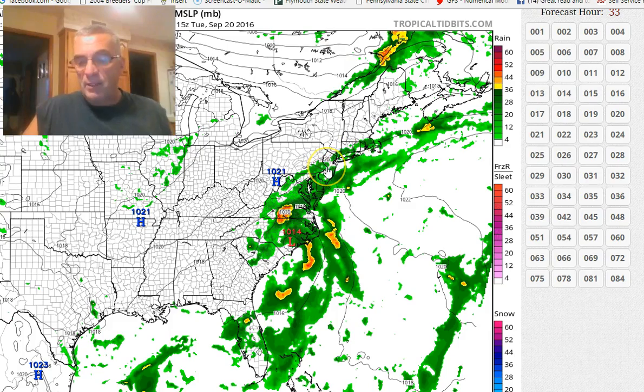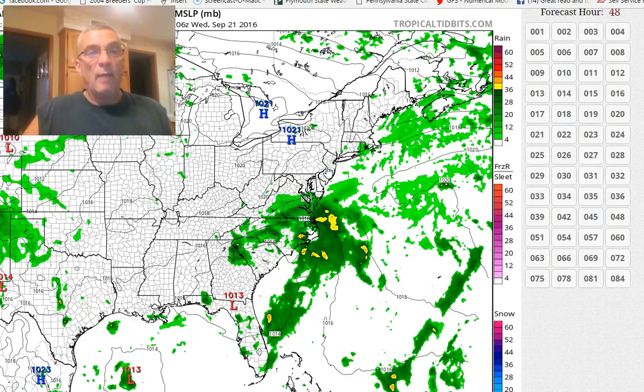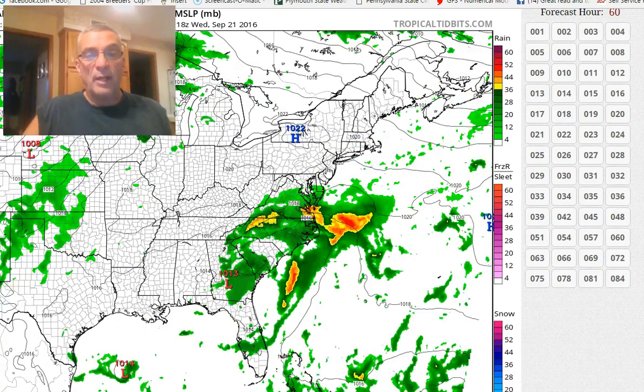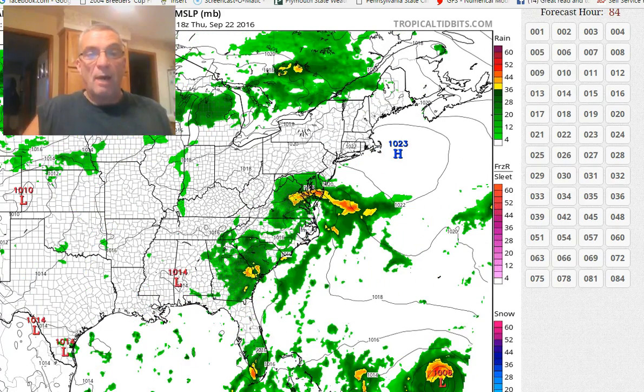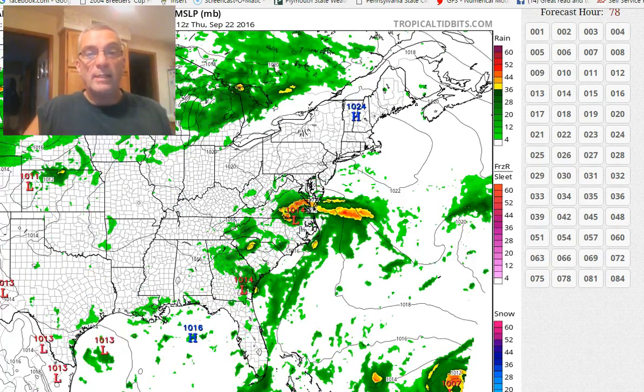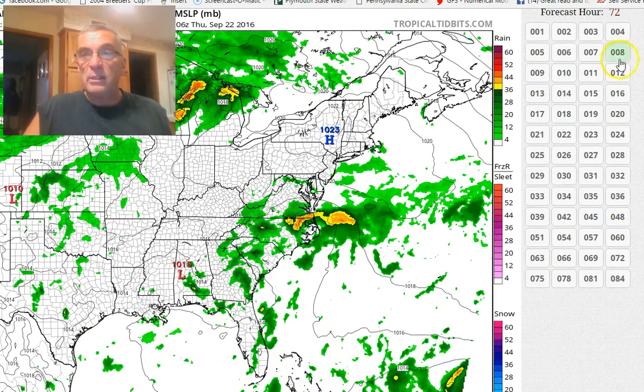I'm kind of suspect about this northern fringe here — that may very well not be there, and it gradually dries out as we go through the afternoon. It also wants to leave a lot of moisture to the south into Wednesday and Wednesday night, and has it awfully close here. But again, I don't know how real this is.